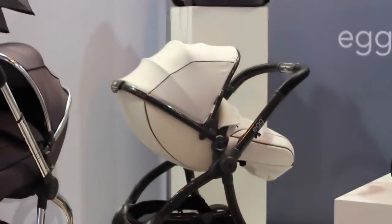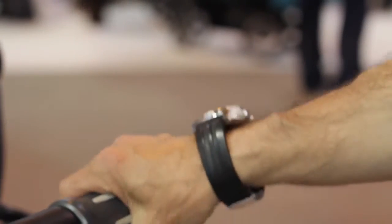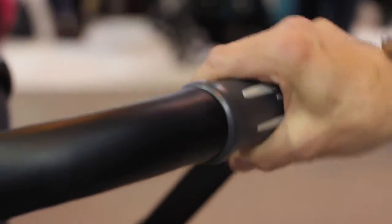The hood is a silent three-position hood, so you don't wake the child up when it's sleeping. The Egg has five handle positions, which caters for smaller and taller people alike. And from the handle, a simple twist creates a one-handed fold.